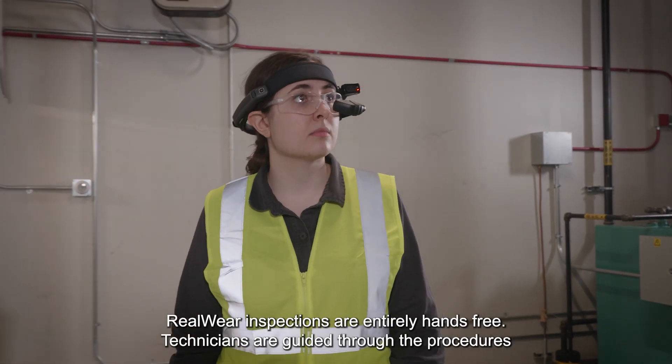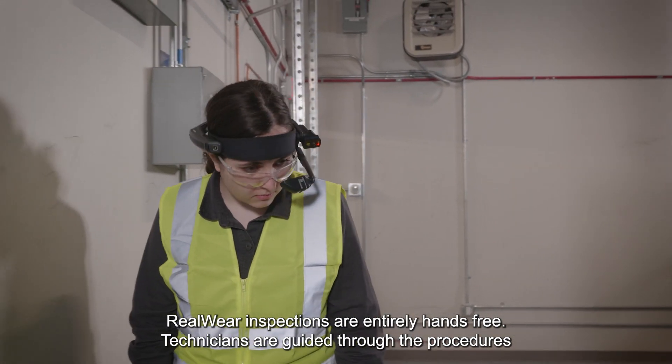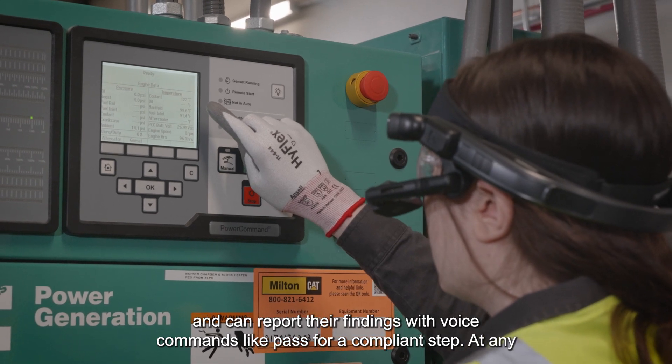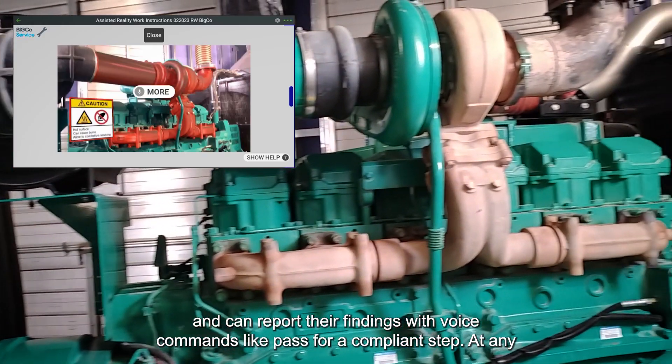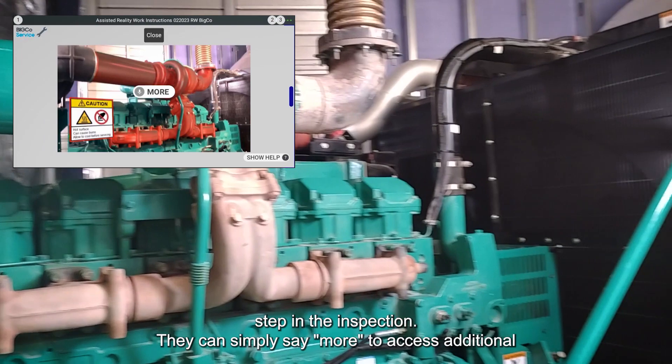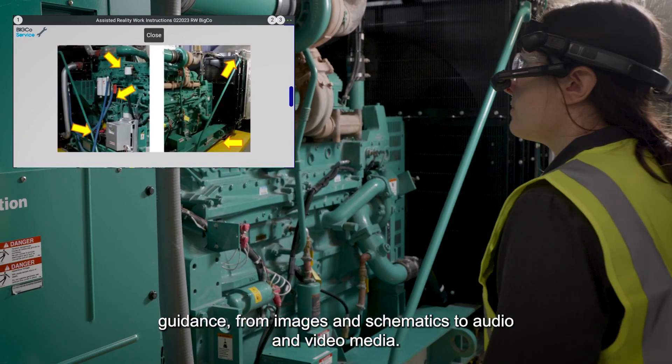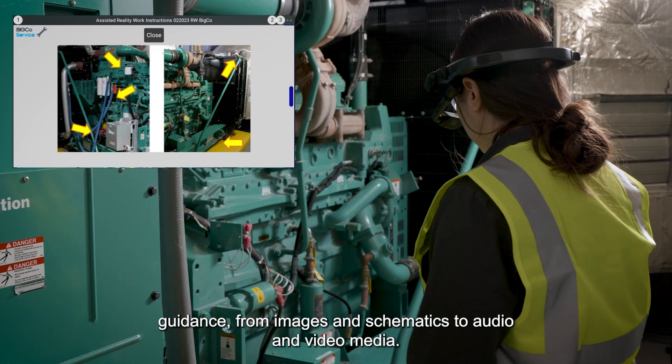Realware inspections are entirely hands-free. Technicians are guided through the procedures and can report their findings with voice commands, like PASS for a compliant step. At any step in the inspection, they can simply say 'more' to access additional guidance, from images and schematics to audio and video media.